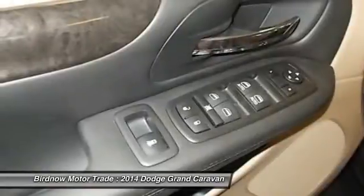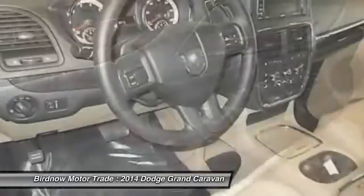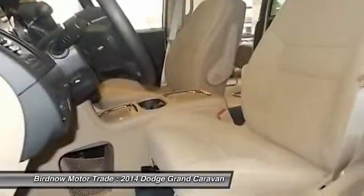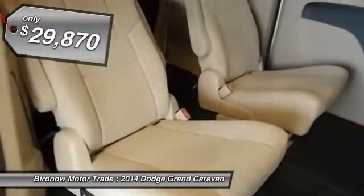Its vast interior is widely praised, with an innovative seating arrangement, versatile cargo storage, and enough entertainment features to keep the kids entertained on road trips. And it's priced below $30,000.